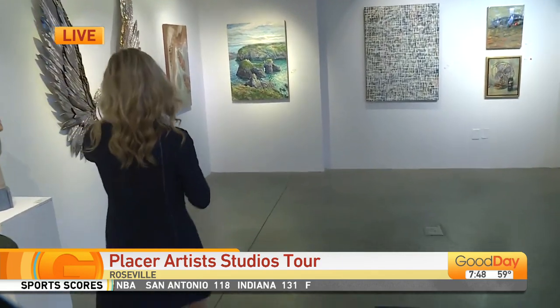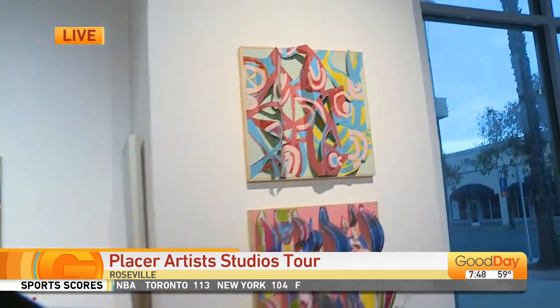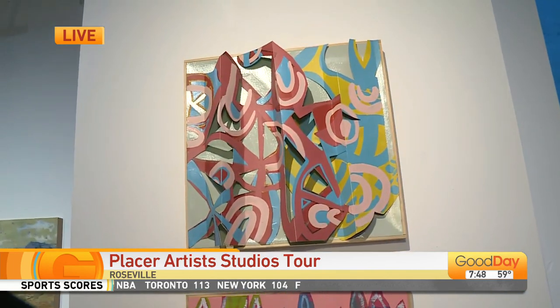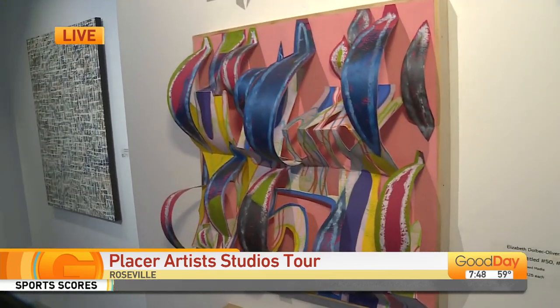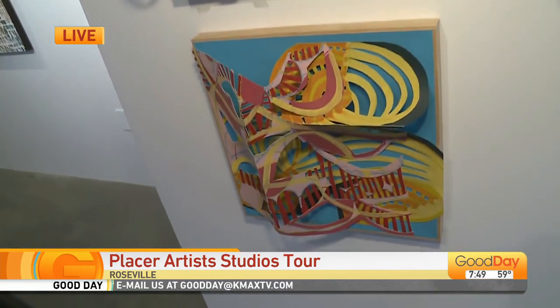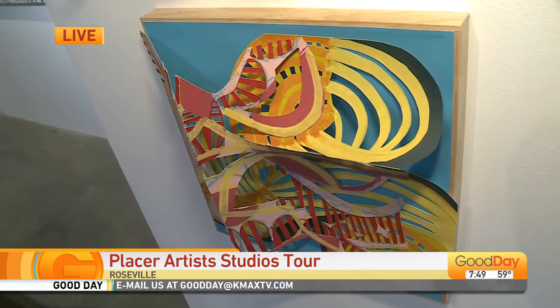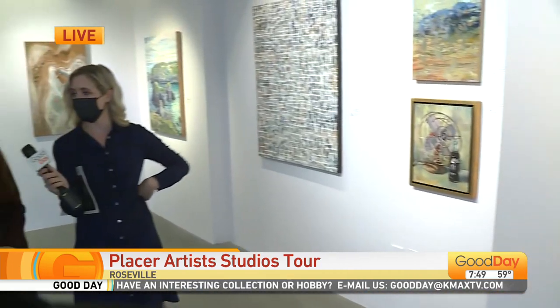I want to show you guys some of my favorite pieces. First of all, a gallery with an Instagrammable moment — you gotta love that! And how much fun is this? During the 12th through the 14th, we're going to have Elizabeth Dolbeck Oliveras here with a makeshift studio, showing you how she creates these sculptural paintings, as she would put it. She's a wonderful up-and-coming artist locally, and also an art teacher.